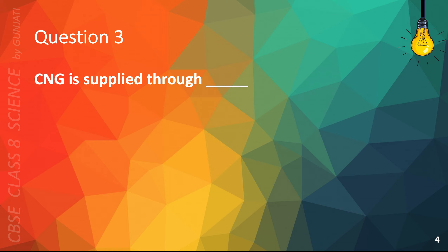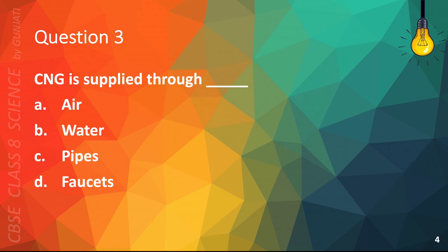Question 3. CNG is supplied through: A. air; B. water; C. pipes; or D. faucets. The correct answer is C, pipes.